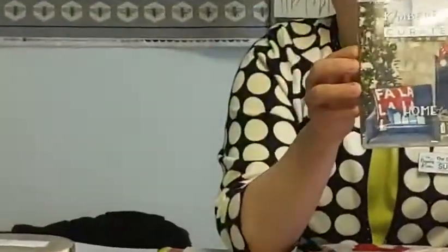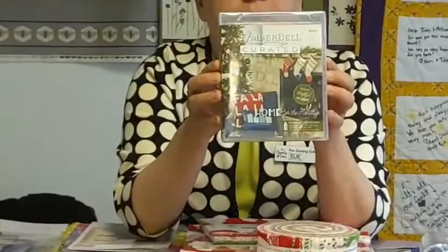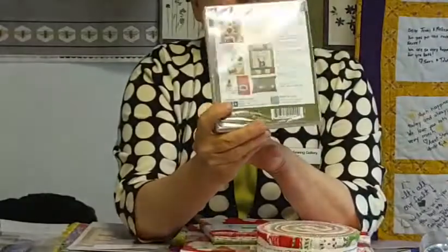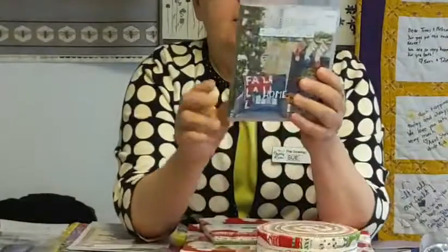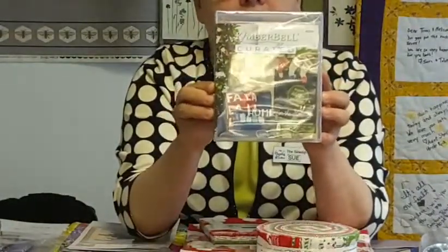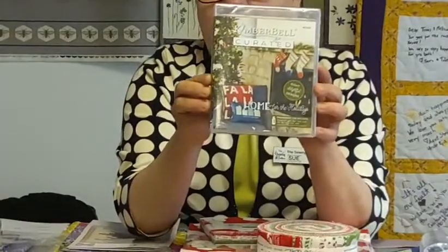The next thing we want to show you is some of the new products that came in this week. This is curated from Kimberbell, which is really nice — it runs $49.95. It is a group of designs, and I'll turn it over to show the back side. We just got this in — I think on Tuesday, and Lori is putting it in today. So Kimberbell followers, we got a new product for you!